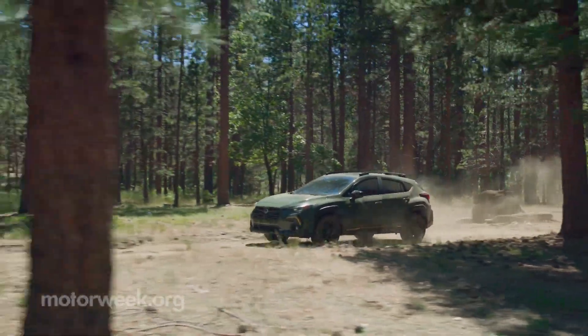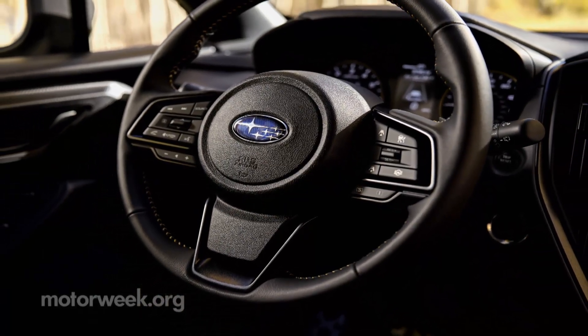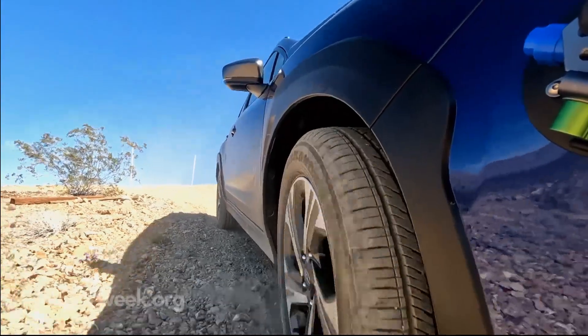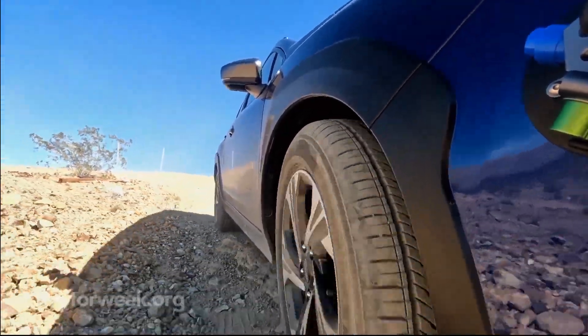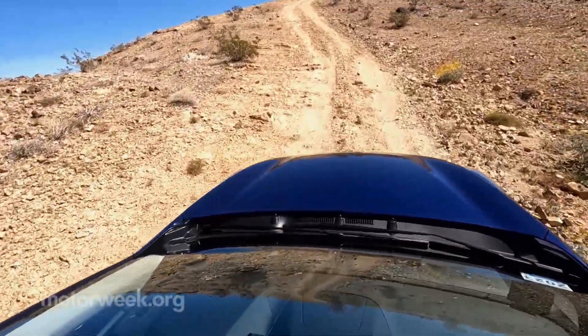Aiding in trail traversal is a 10% stiffer chassis, 8.7 inches of ground clearance, and a new steering system borrowed from Subaru's very own WRX. They've also installed a new dual-pinion system into the steering, which makes the steering extremely responsive but also extremely light. You could really feel that in the off-road section when you turned on X-mode, which sends power to the wheels that are getting grip and takes it off the wheels that aren't — something you could really feel driving through the ruts they had purposely dug so we could feel X-mode really working.